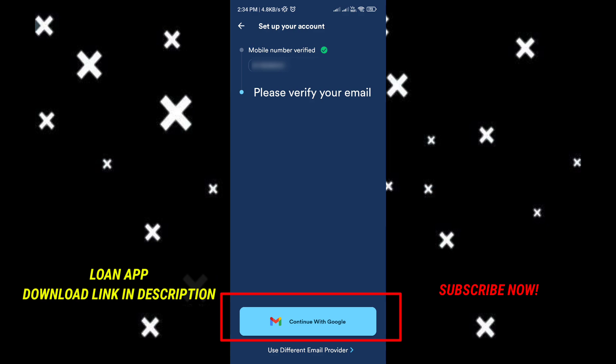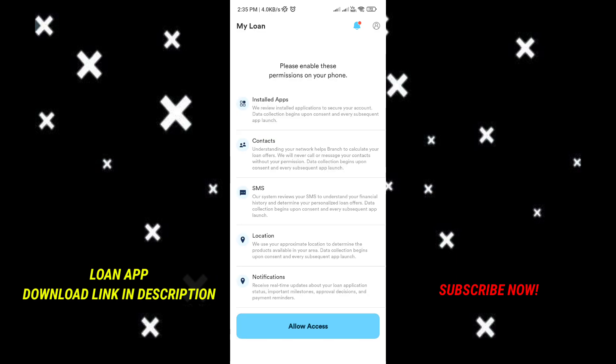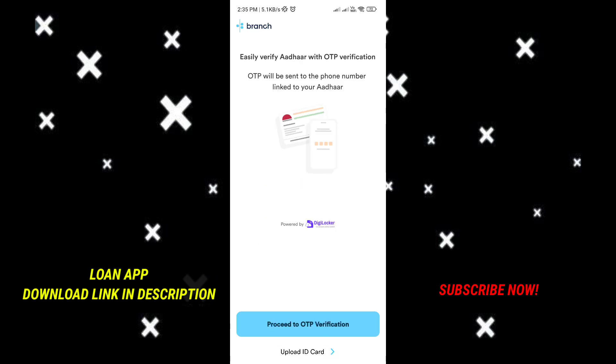You will be able to continue with the Google button. Next, you will be able to open this application and your annual return is more than 12%, so here you have a loan — click the first button. Next, allow all permissions. Then you have ID verification, selfie, and income details — click the continue button. You will then see the Digilocker option; create and proceed to OTP verification.